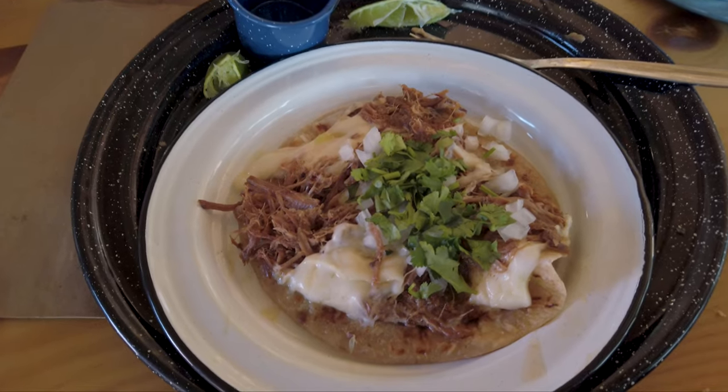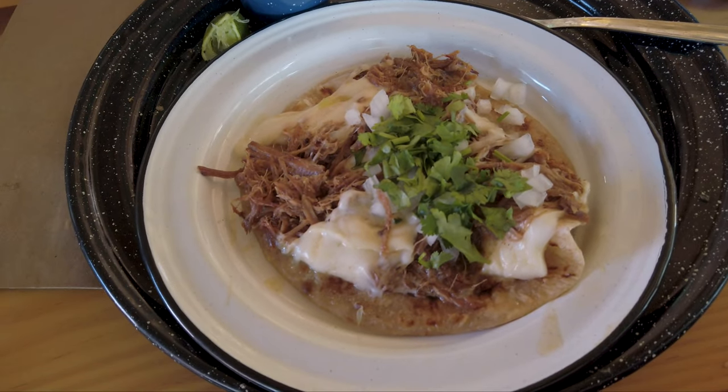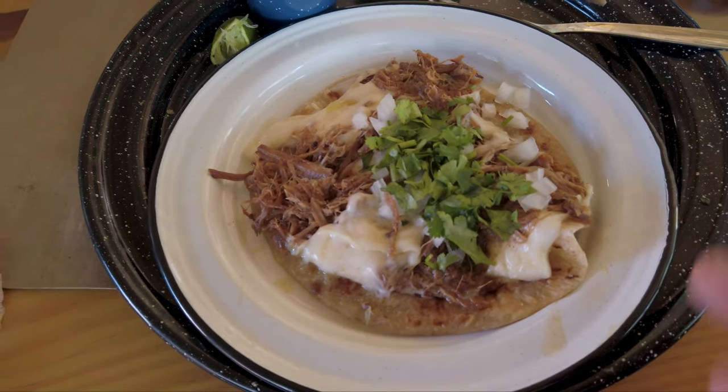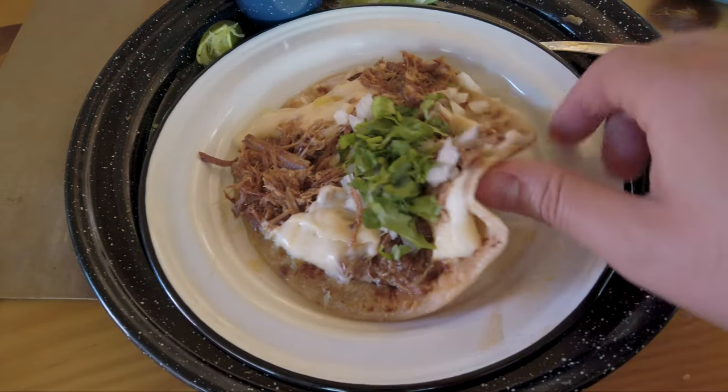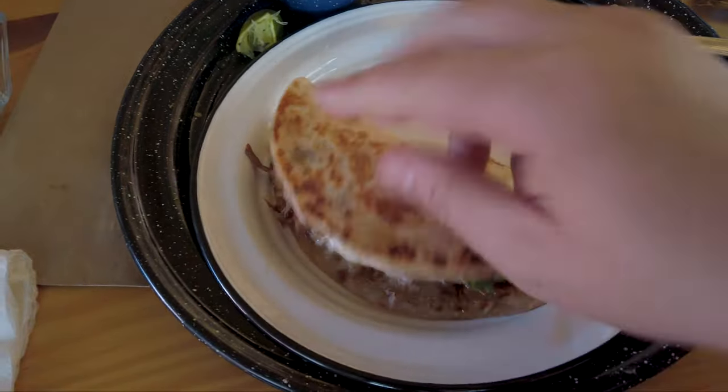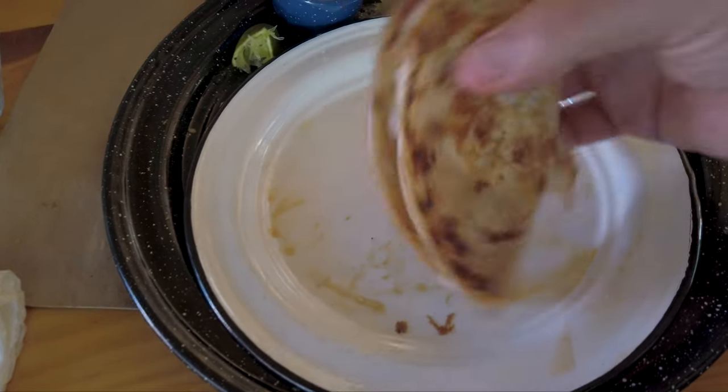My hosts have offered to let me taste the quesa birria as well — birria meat with melted cheese. It looks so good. You just fold it over — it's kind of like a gordita, a taco bell style, but much better.